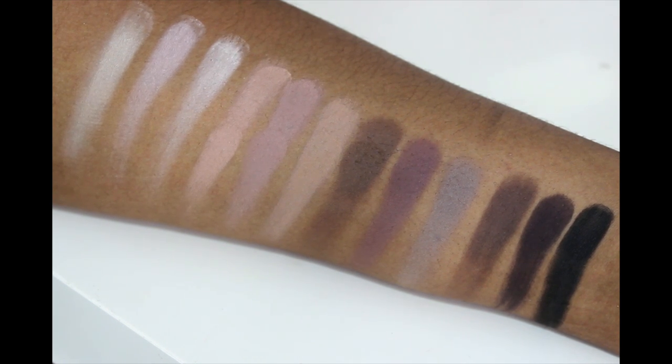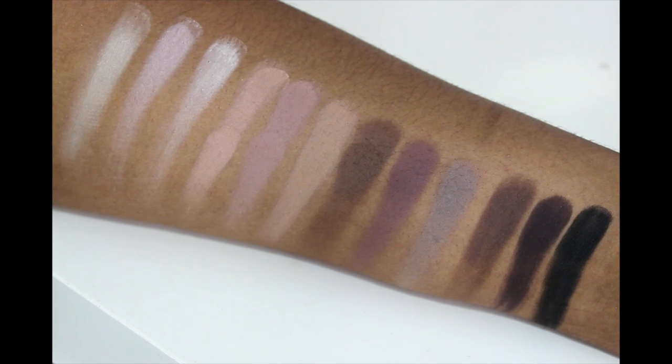I absolutely would say spend the money on this palette — these shades are stunning. All in all, I think this palette is beautiful and will look amazing on all skin tones, whether lighter or darker skinned. There is a shade in here for everyone, and you can absolutely create some beautiful looks. The quality of these shadows is amazing. If you love mattes, you should absolutely pick this up — I think you'll be pretty impressed and happy with your purchase.